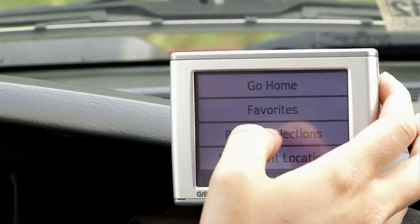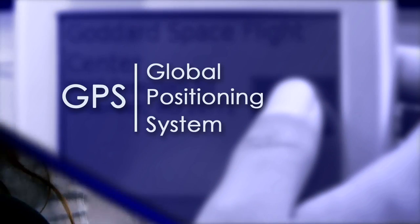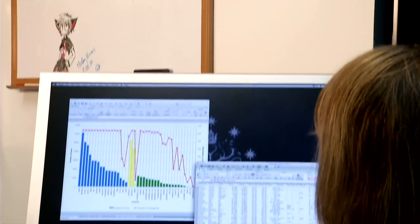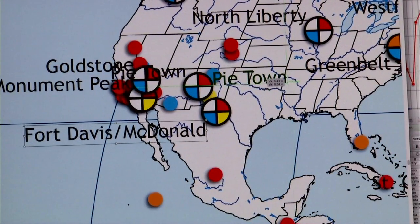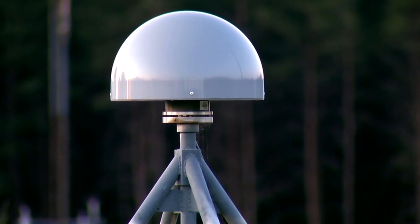Although most people haven't heard of geodesy, one geodetic technique is GPS. The GPS in your car can get you to your location within tens of meters. However, for measuring plate tectonics or other geophysical parameters, scientists need instruments that can provide these measurements much more precisely — to within millimeters. And the network of GPS receivers that we use can provide that.